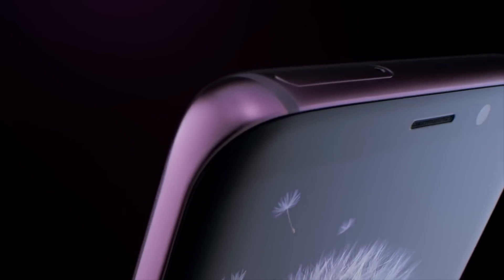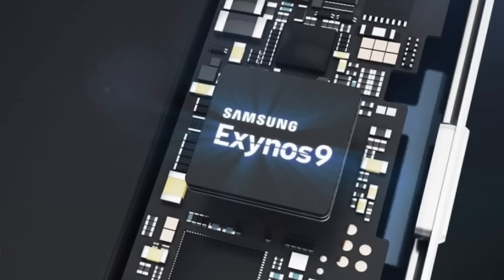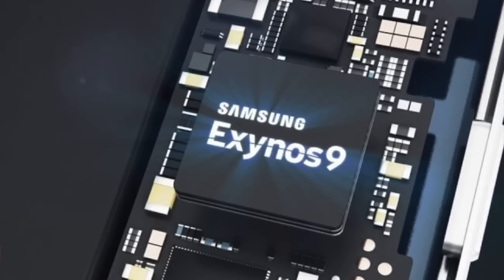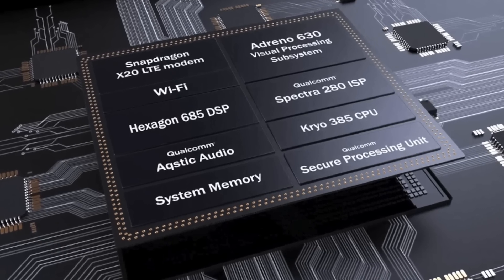The Galaxy S9 has also been benchmarked on Geekbench 4. The Exynos 9810 was able to score 3,773 on single-core performance and 9,024 on multi-core performance. When compared to the 845, you see that this is a much more powerful chip, as the 845 is only able to average about 2,400 in single-core performance and 8,400 in multi-core performance.